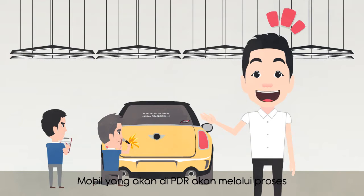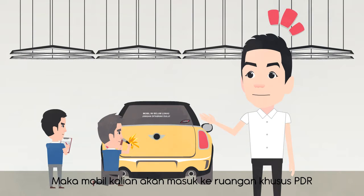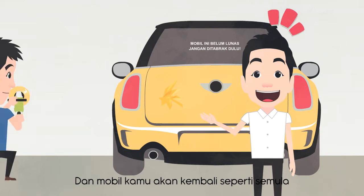Mobil yang di-PDR akan melalui proses checklist terlebih dahulu. Setelah kita tahu spot mana yang akan dikerjakan, mobil kalian akan masuk ke ruangan khusus untuk PDR. Satu spot biasanya memakan waktu hanya 30 menit dan mobil kamu akan kembali 100% sempurna.